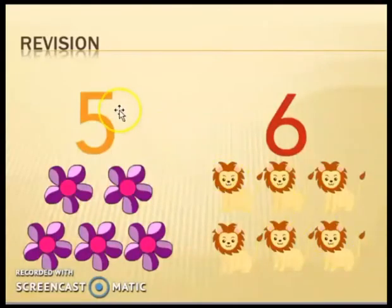Number five. Can you repeat with me? Number five — one, two, three, four, and five. There are five flowers.